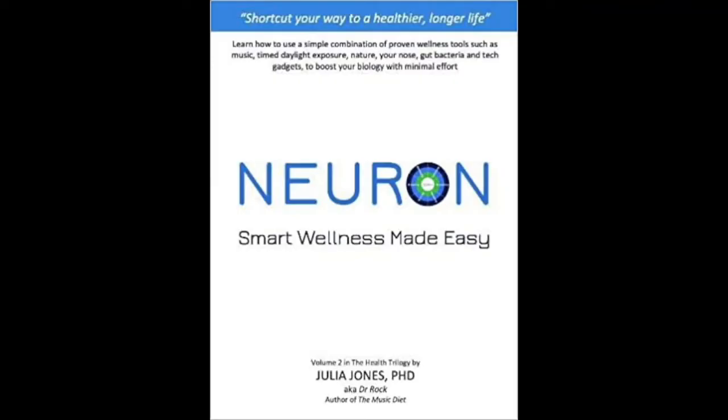Last year in the 12-month experiment I ran on my own brain and body — documented in my book Neuron — I used a lot of tech. These are some of my favourite ones, specifically looking at how to monitor and use biofeedback for breathing practices, because breath is a super tool.